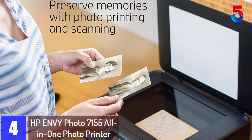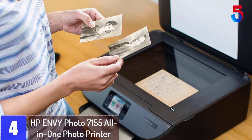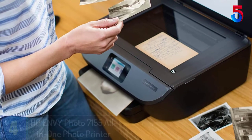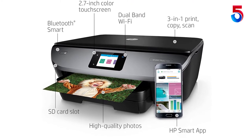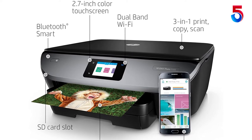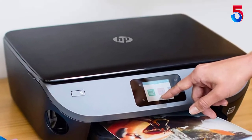At number 4: HP Envy Photo 7155 All-in-One Photo Printer. This printer uses dynamic security, which may be updated periodically by firmware updates. The printer is intended to be used solely with cartridges using only original HP electronic circuitry. Cartridges with modified or non-HP electronic circuitry may not function or may cease to function.